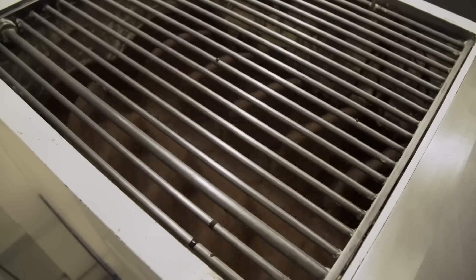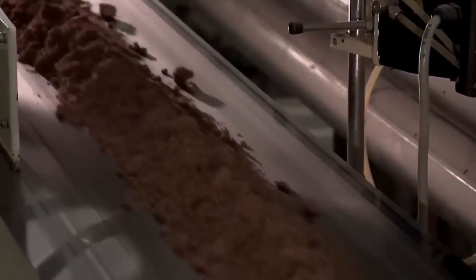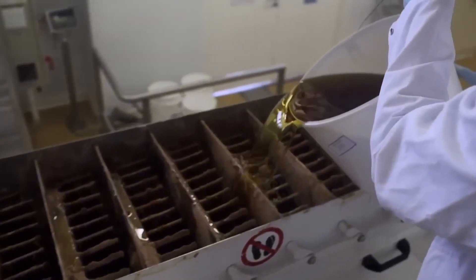What remains inside the press is a compact, dark, and dry mass known as cocoa cake. This block is allowed to cool, then crushed and ground into a fine, aromatic powder — the cocoa powder we find in desserts, drinks, or instant products. With the cocoa butter and cocoa cake ready, it's time to define their destiny: will they become dark chocolate, milk chocolate, or white chocolate?